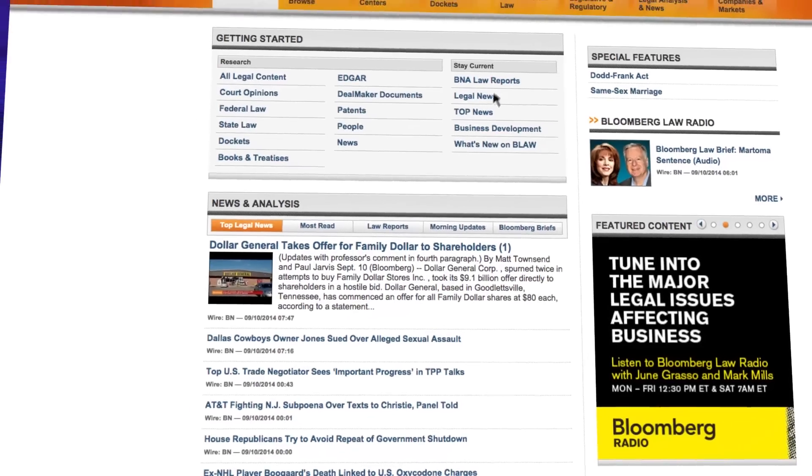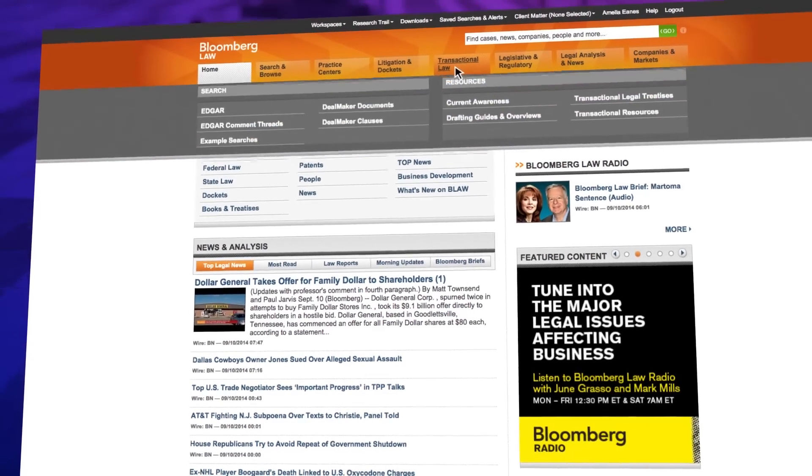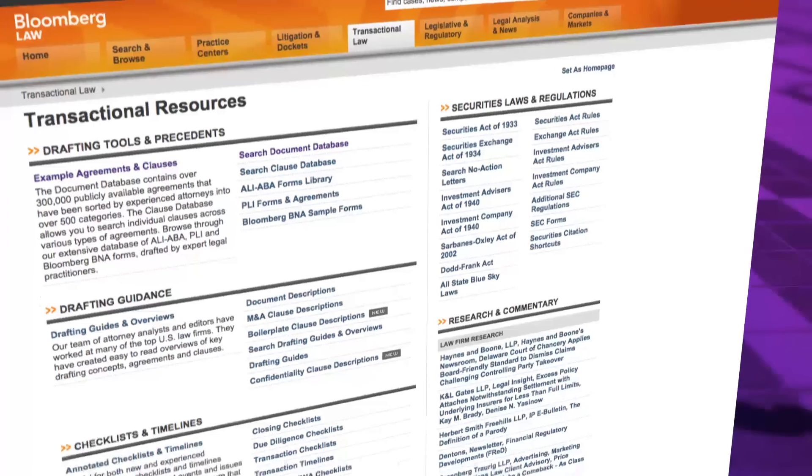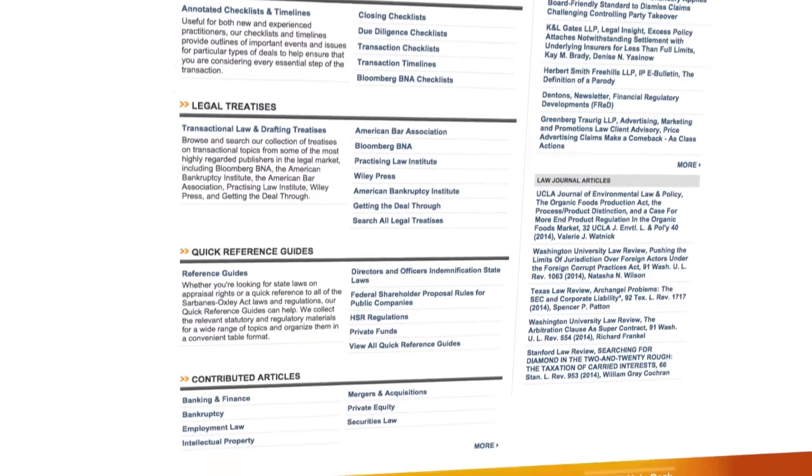Finally, the transactional and corporate law resources allow you to stay current on key issues and take advantage of sample forms, descriptions of documents, and legal treatises in transactional law — all tailored to the areas you care about most.